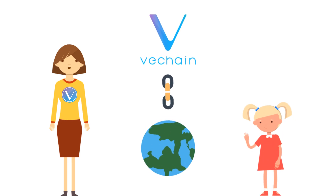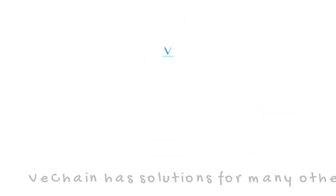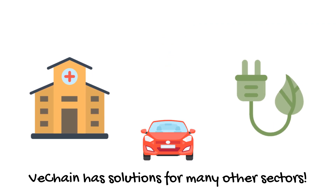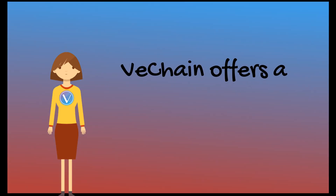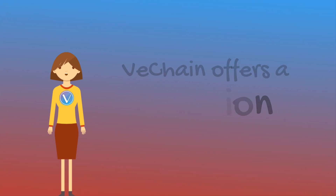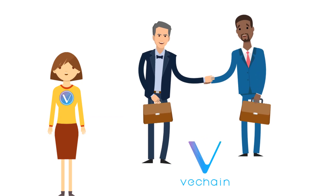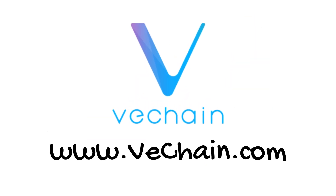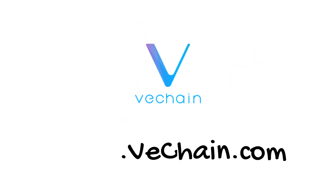This is only a small glimpse of VeChain's future. VeChain also has solutions for the healthcare sector, sustainability products, and many other industries. VeChain offers a solution to change the world and the way we do business, by helping us trust each other again. For more information, please visit www.vechain.com.